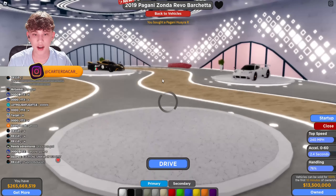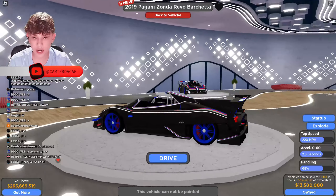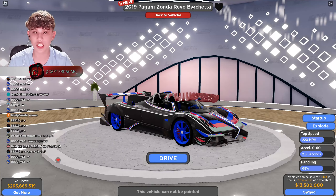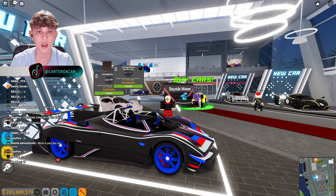Oh my god — I already own this one! This is that limited car — the Pagani Zonda Revolution Barchetta. 220 mile per hour top speed, 0 to 60 in 2.3 seconds, handling 68 percent, 13.5 million. They turned the limited car into this — that is crazy.